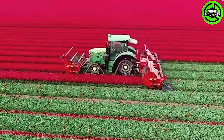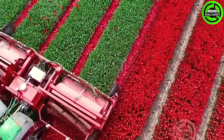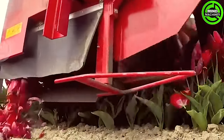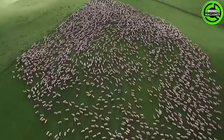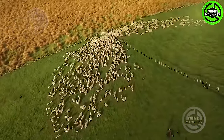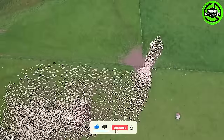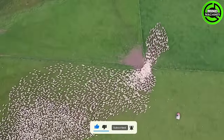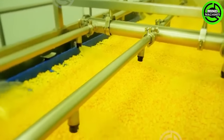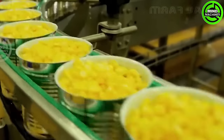Do you have any idea why they decided to cut these tulip bulbs? This indoor sweet corn production line works like a well-tuned instrument, crafting delicious corn with unmatched precision.